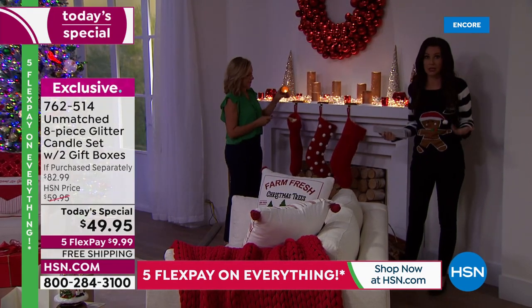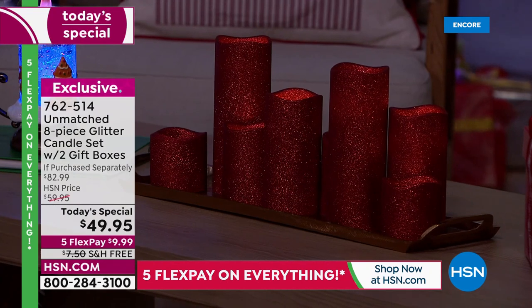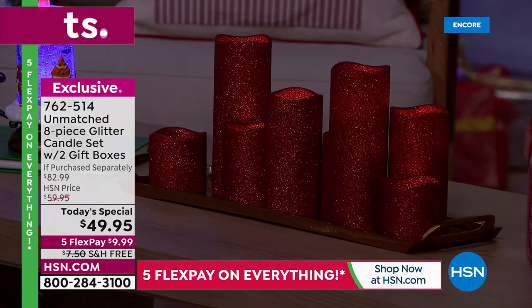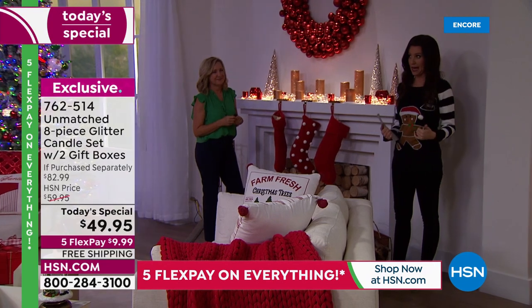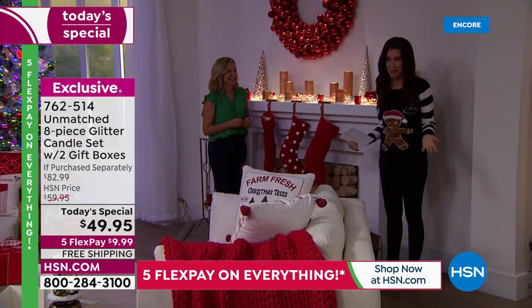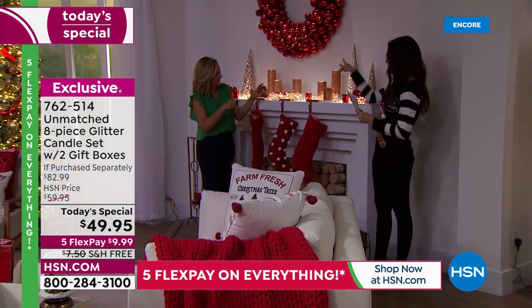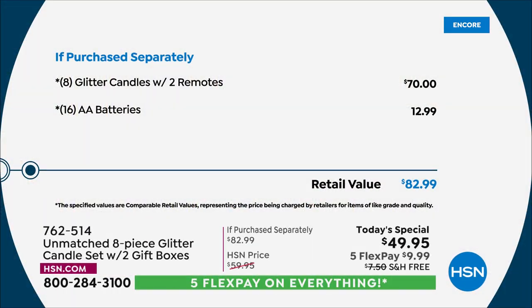Maybe you want two different colors but just want eight total — put those boxes away and gift them to other people. There's no reason not to order today — free shipping and handling. We have hundreds of people on the phone. If you were to purchase separately, eight glitter candles with remotes and all 16 batteries, you'd be paying over 80 dollars. Today, for one day only, they're under 50 — and I don't think these will last the entire day, particularly the White.